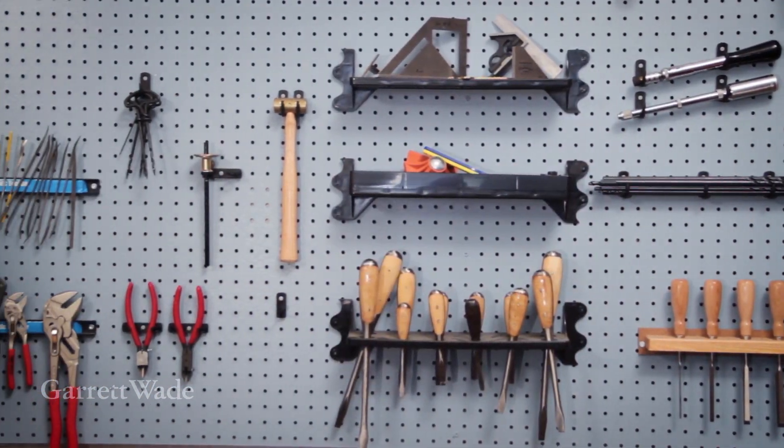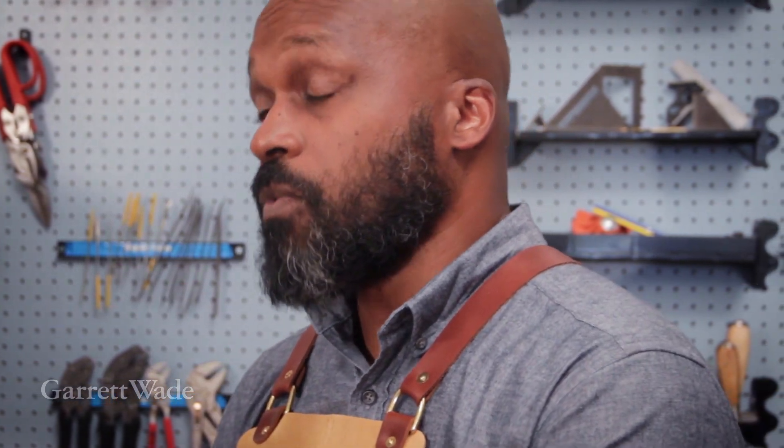This is our Brooklyn Workshop. This is where me and my colleagues design tools, test prototypes, and make sure everything works the way they're supposed to.